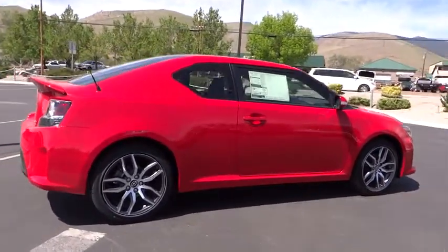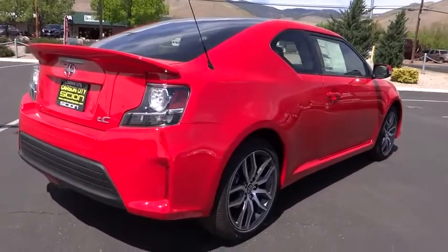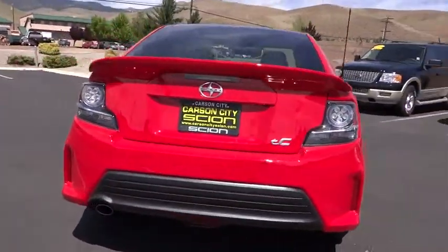Aluminum wheels, cruise control, four-wheel disc brakes, keyless entry, rear defrost, AM FM stereo radio, premium sound system, CD player.